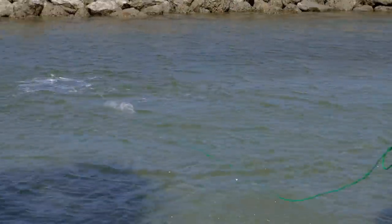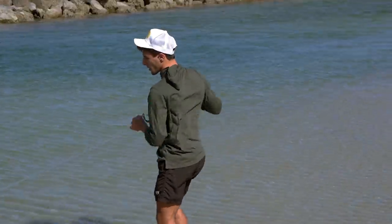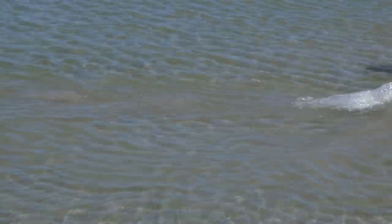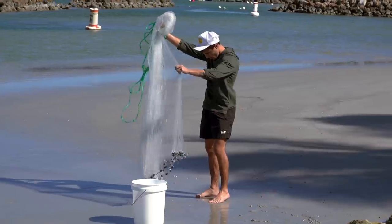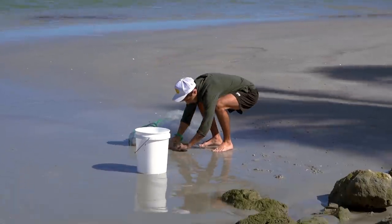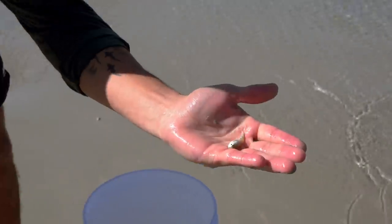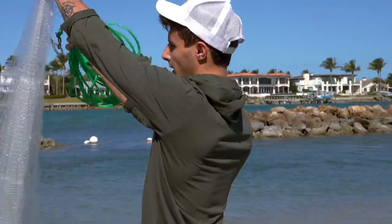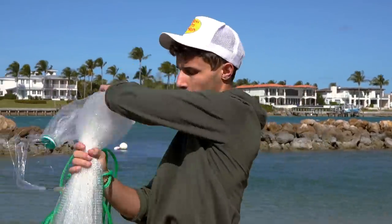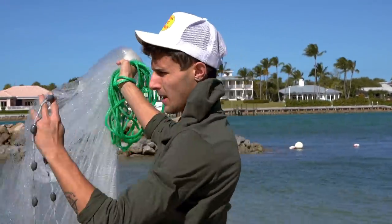We got some stuff — little perch, exactly what we were looking for. Let's bring it on the sand and see what we got. A whole bunch of little baby sand perch, really micro little baby sand perch, a little smaller than we're looking for but we'll see if we can get some bigger ones. I'm looking for like a two-inch size bait, because we got to make sure it doesn't get out of the holes of the fish trap.